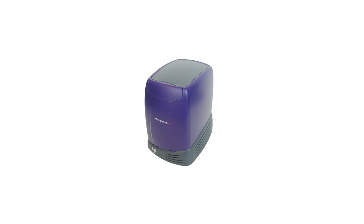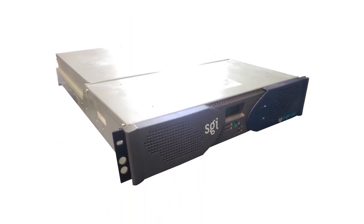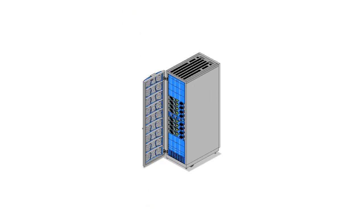In August of 2001, SGI reintroduced the O2 as the O2 Plus — essentially the same computer with a color change and lower-end CPU configurations eliminated in favor of the faster R7000. With the Octane 2, O2 Plus, Onyx 3000, and Origin 3000 all released, the only SGI product still needing an upgrade was the Origin 200. That changed in October 2001 with the release of the Origin 300 — effectively an Origin 3000 system condensed into a 2U server, capable of operating on its own or with multiple units via NUMAlink, supporting up to 32 CPUs if eight units were NUMAlinked.